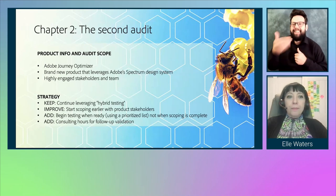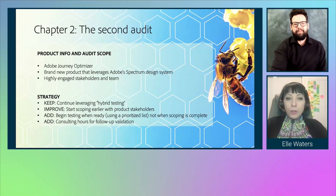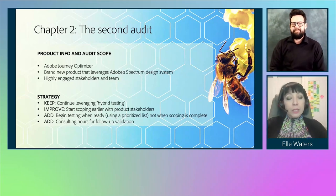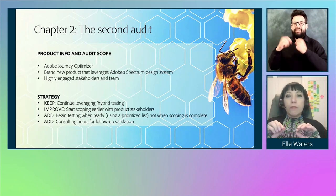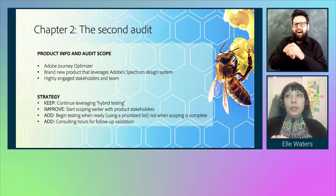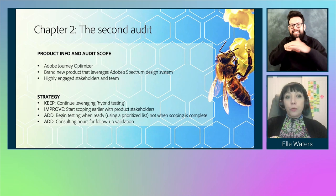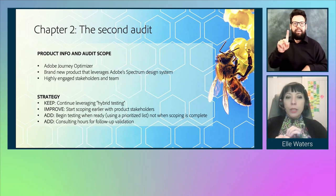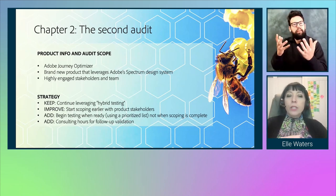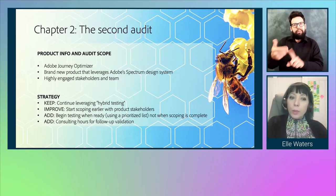Chapter two: the second audit — Adobe Journey Optimizer. This was a brand new product that leveraged Adobe's Spectrum design system, which has a lot of accessibility built into it. We had highly engaged stakeholders, a very energetic and enthusiastic team, and not one but ten accessibility champions across multiple teams that helped contribute to Adobe Journey Optimizer.